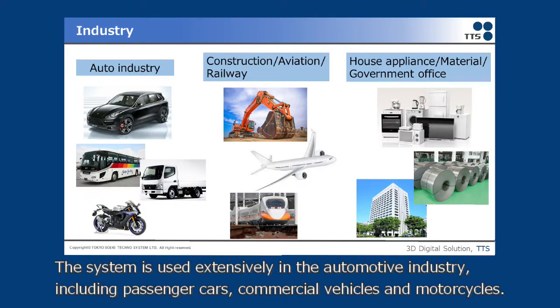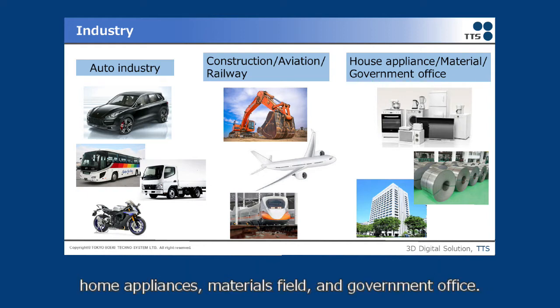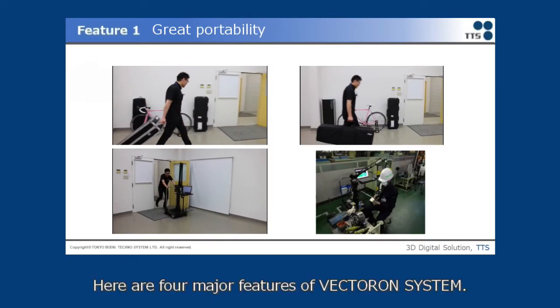The system is used extensively in the automotive industry, including passenger cars, commercial vehicles, and motorcycles. In recent years, it has been widely used in industries such as construction machinery, aircraft, railway vehicles, home appliances, materials field, and government offices. Here are 4 major features of Victron System.